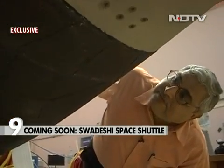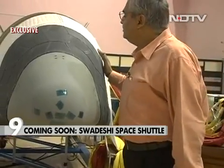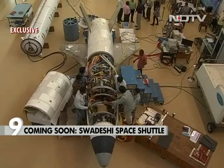NDTV had an exclusive look at the making of this SUV-sized 1.75 ton rocket. Space launching, as you are aware, is a costly affair. That is the main deterrent for not being able to effectively exploit or utilize space to its full potential. Drastic cost reduction is possible only by reusing the launch vehicle.